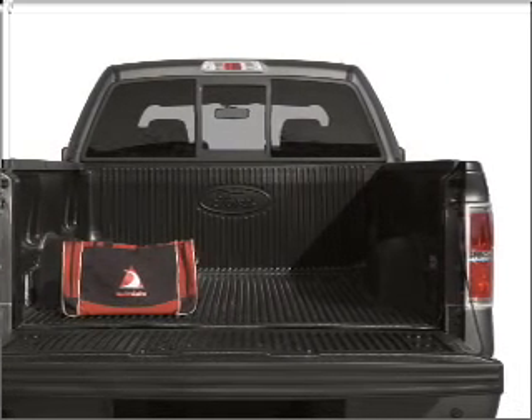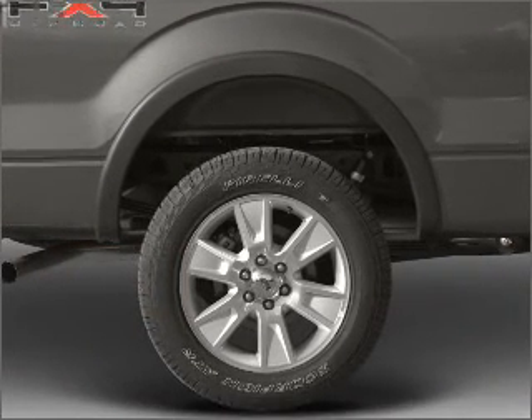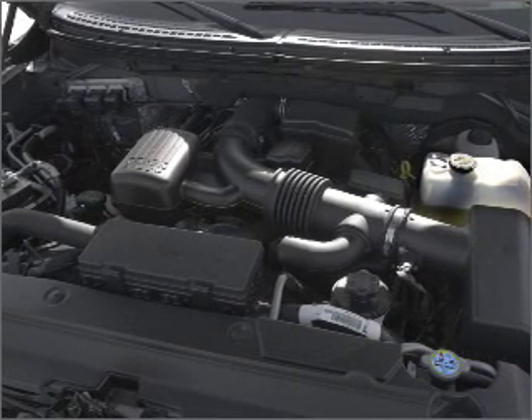Premium wheels give a more luxurious look. Anti-lock brakes help you bring your vehicle to a safe stop. Heated seats are there for you on cold winter days. This car has separate passenger temperature controls. Let the sunshine in with a sunroof.